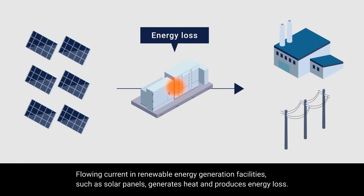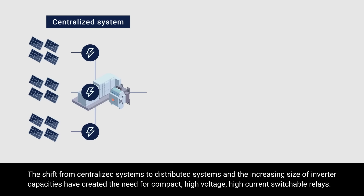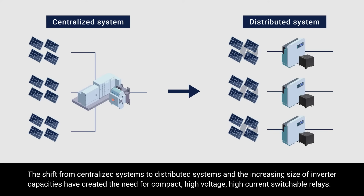Flowing current in renewable energy generation facilities, such as solar panels, generates heat and produces energy loss. The shift from centralized systems to distributed systems and the increasing size of inverter capacities have created the need for compact, high-voltage, high-current switchable relays.